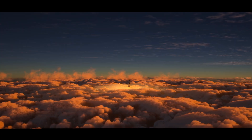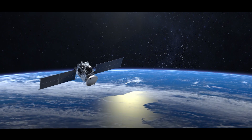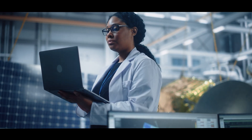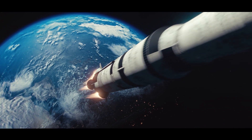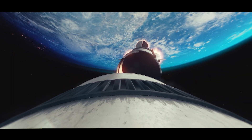We work globally to design the next generation of solutions for launchers, satellites, manned spaceflight and ground system support. Our solutions use space-approved materials and controlled processes for mission-critical space applications.